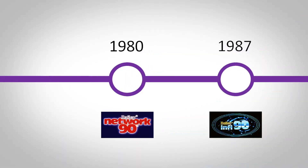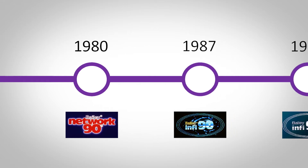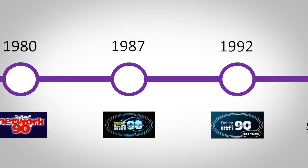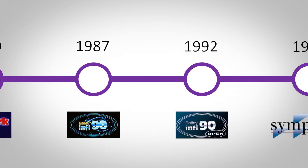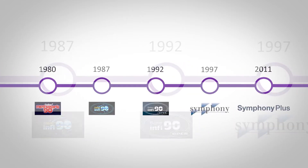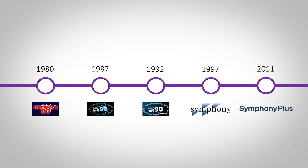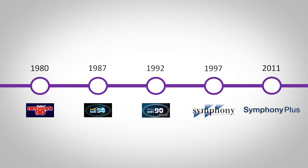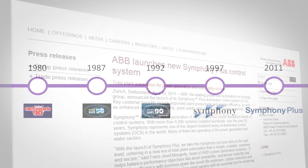ABB leads the automation industry in our long-standing commitment to our customers. This commitment is expressed by our philosophy and strategy known as evolution without obsolescence. It ensures that your Infiniti or Harmony system will always have a simple and cost-effective path forward.